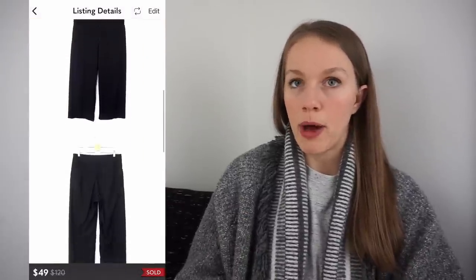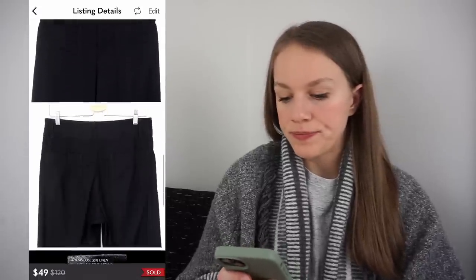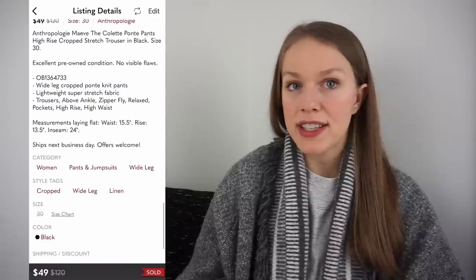Some Anthropologie pieces just have a following and can sell really well. It's hard to know what those pieces are until you come across them and check comps, since Anthropologie creates so many different styles. This one was a pair of Anthropologie Maeve the Colette pants in size 30. If I ever see these again, I'll definitely pick them up even at Goodwill. Got them at the bins for 96 cents, listed for $68 based on comps, and they sold for $49 in three days, giving me a gross profit of $36.52.